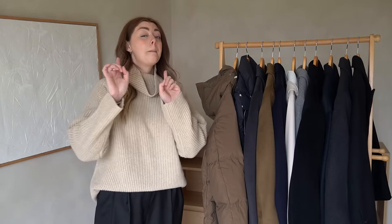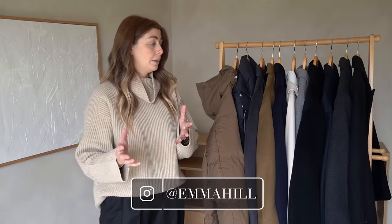So there we go — that is my updated winter coat collection, minus my coats from the Curated as mentioned at the start. Do keep your eyes peeled — I might announce when that video is going up over on my Instagram stories. Thank you as always for watching and I hope you enjoy the rest of your day, whatever day you're watching this. I'll see you next time.